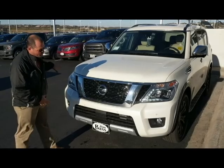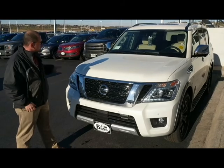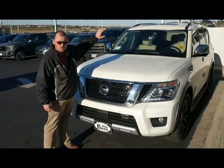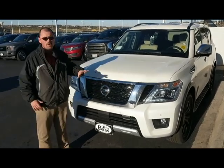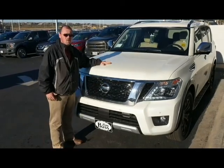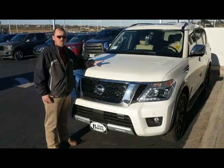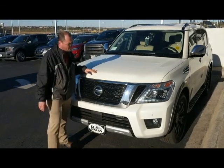We're going to go over the front of the 2018 Armada. Starting at the top here, we have the camera. We have one up top that will show you a view from your mirror, and then we have another one right here that's part of the 360 camera view around the entire vehicle. We've got the amazing 5.6, 390 horsepower, 394 foot-pounds of torque — a lot of power in this one to be able to do whatever you need to.